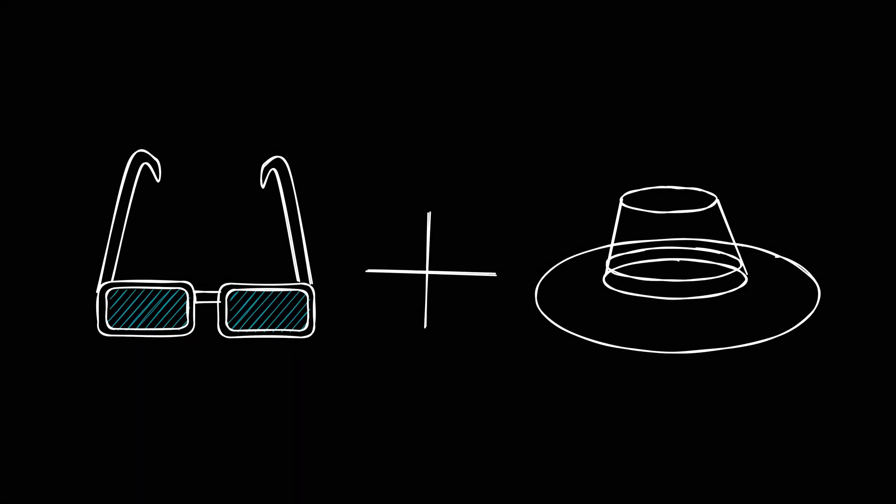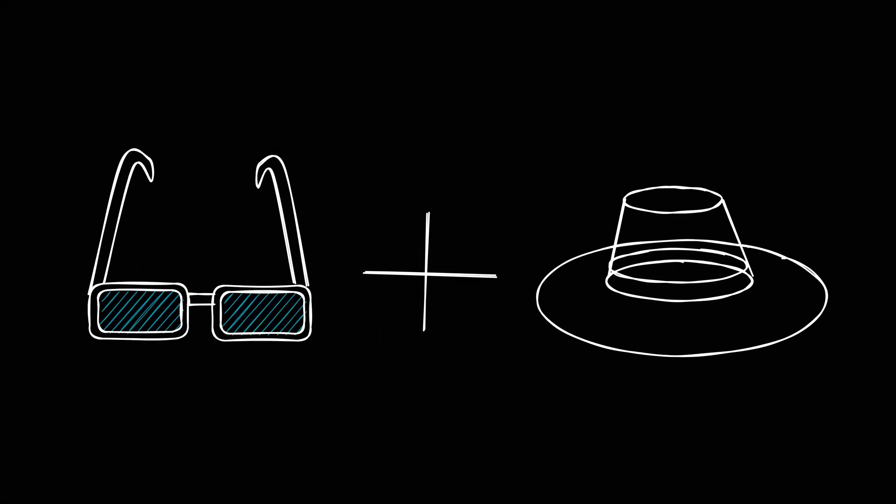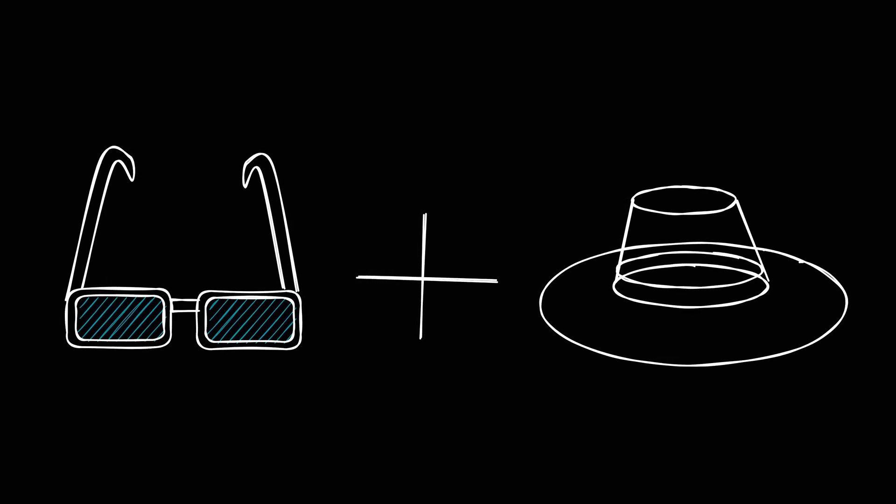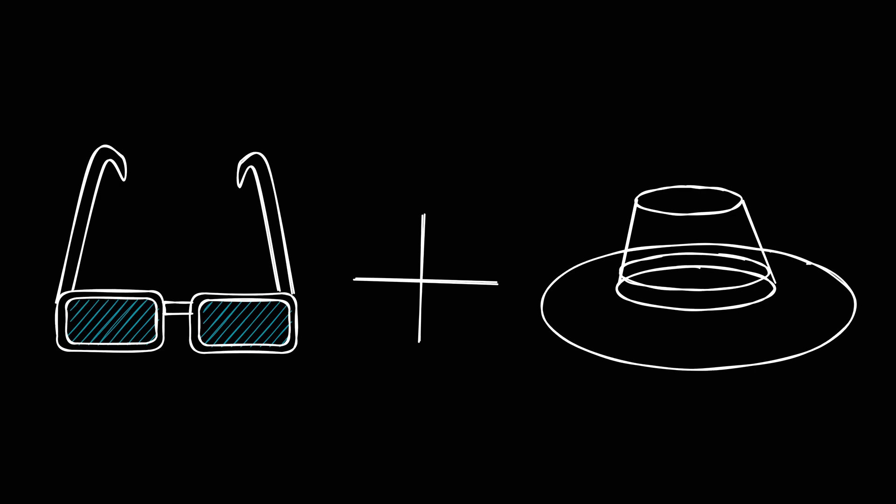Finally, once all your paperwork is done and you found a suitable place for your very first flight, I have one last bonus tip. Even if it's only slightly sunny outside, take sunglasses and a hat with you.